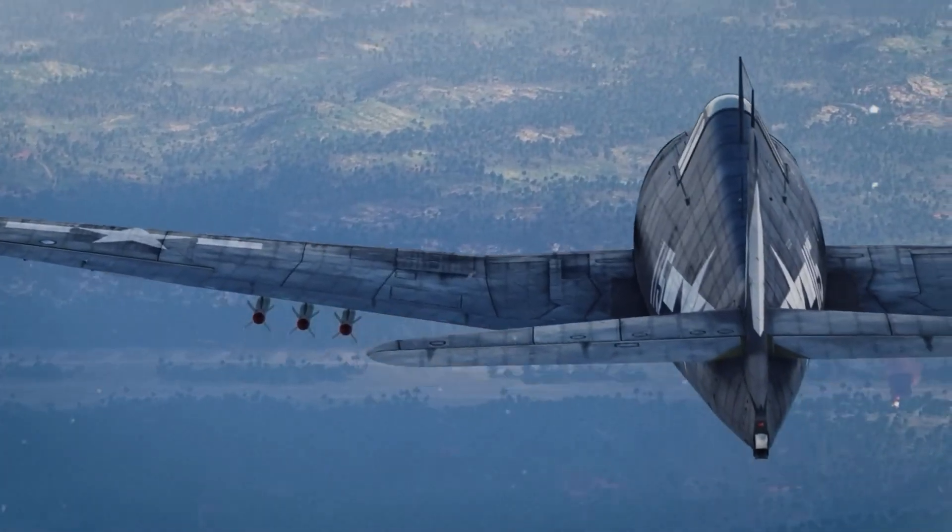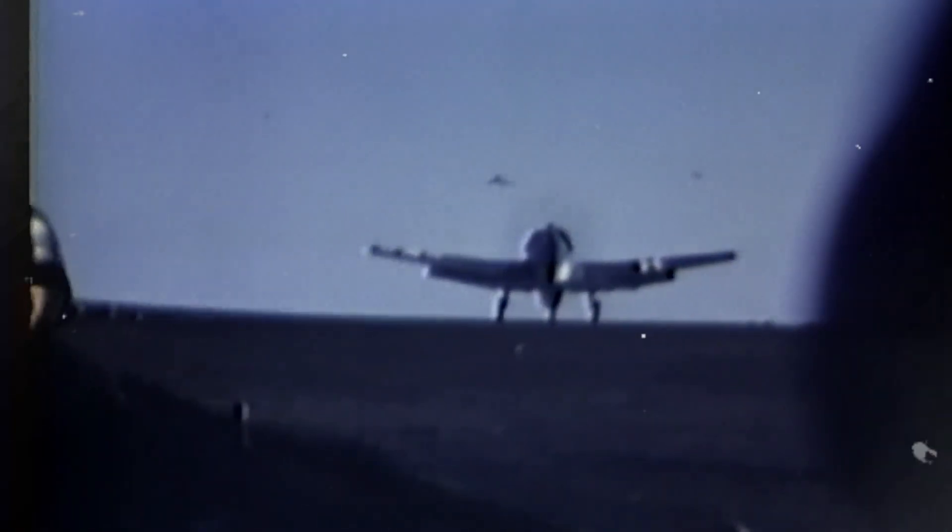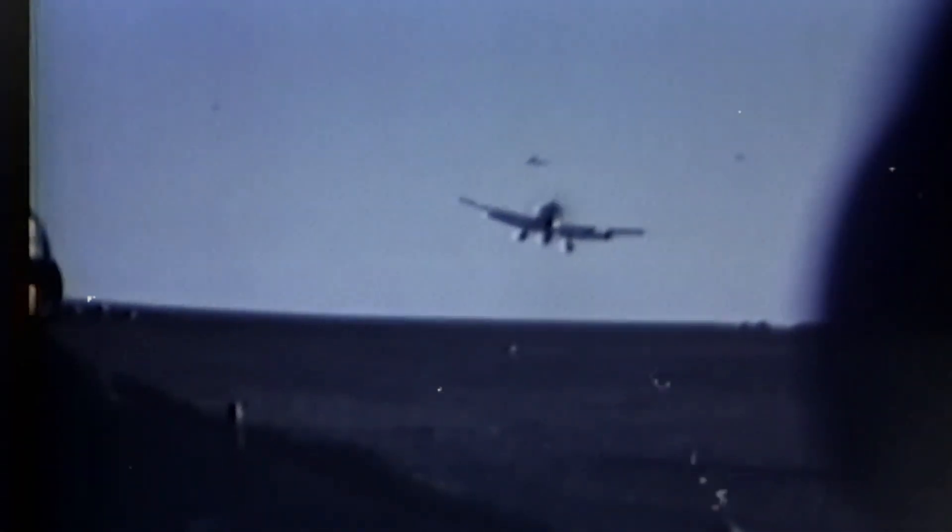The night fighter Hellcat variants fitted with radar of their own would later grow into a reliable shield. But that early bat team mission on Thursday, November 26, 1943,